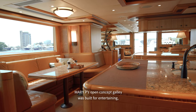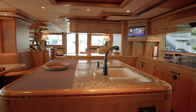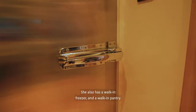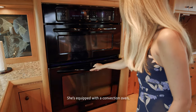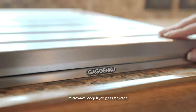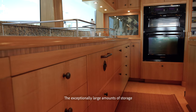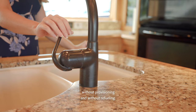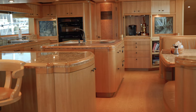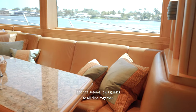Mary P's open concept galley was built for entertaining and features oversized windows that offer excellent views for all on board. She boasts massive amounts of below-counter refrigeration. She also has a walk-in freezer and a walk-in pantry. She's equipped with a convection oven, microwave, deep fryer, glass stove top, and a retractable backsplash. The exceptionally large amounts of storage allow the owner to stay at sea for more than 30 days without provisioning and without refueling. Her large island provides generous amounts of countertop space and the settee allows guests to all dine together.